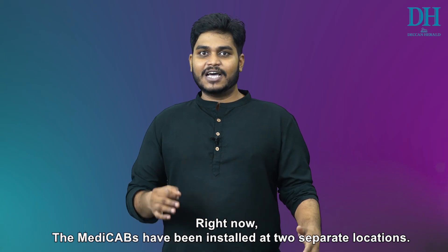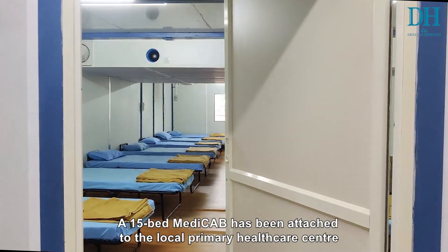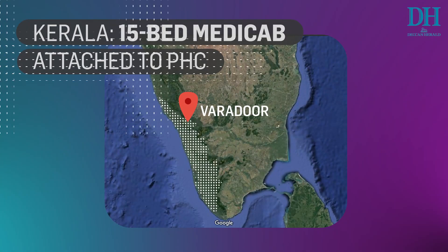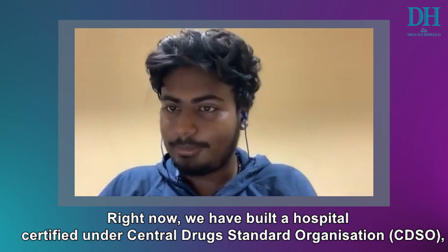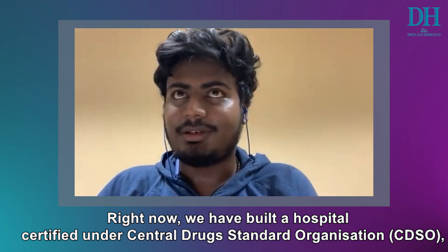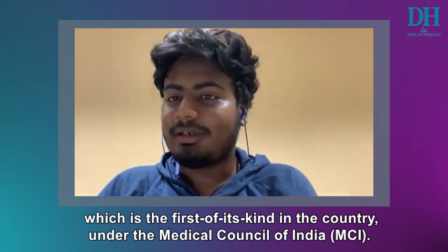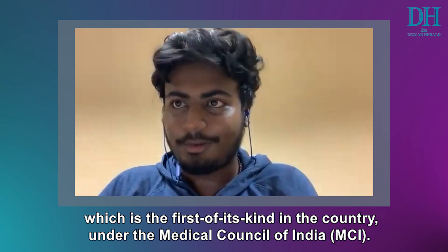Right now, the MediCabs have been installed at two separate locations: a 15-bed MediCab attached to the local primary healthcare center in Kerala's Varadur town, and a 30-bed facility attached to a private organization in Tamil Nadu's Chingalpate. We have managed to build a hospital certified under CDSCO — the Central Drug Standard Control Organization — and the Medical Council of India, which is the first of its kind in the country.